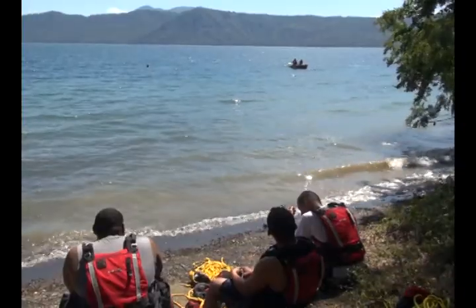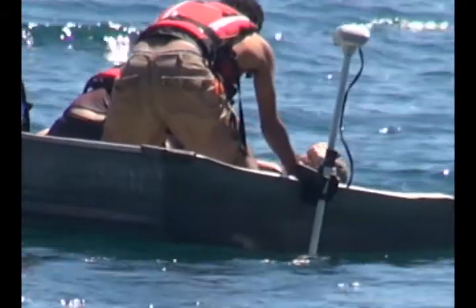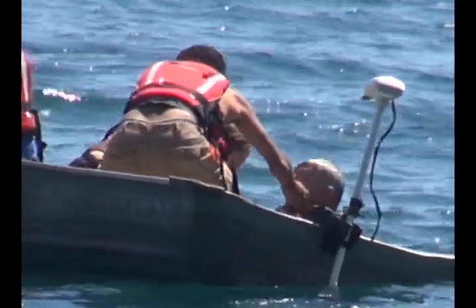The training takes place here at Laguna de Apoyo, a lake formed in the crater of a dormant volcano in central Nicaragua, just a few miles north of Granada.